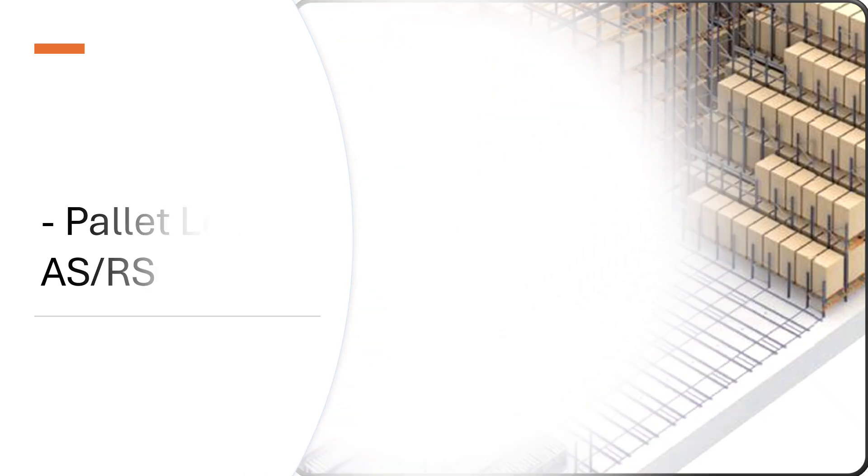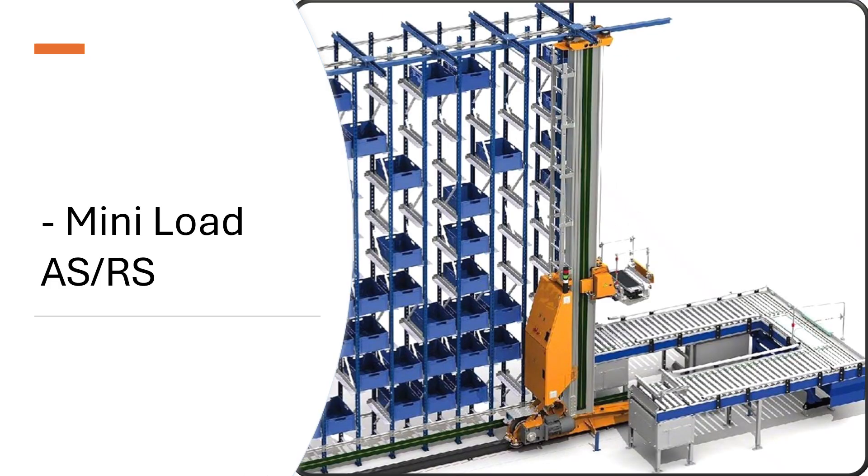Mini load ASRS is a high-speed, high-precision automated system designed to store, retrieve, and manage small-size inventory such as totes, cartons, trays, or bins. It is widely used in e-commerce, spare parts, healthcare, and high-density warehouses.